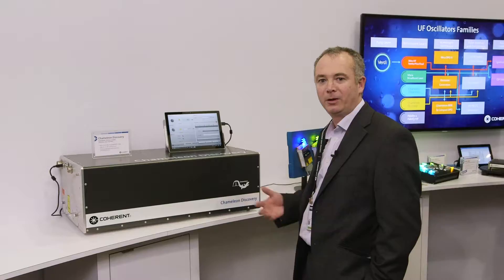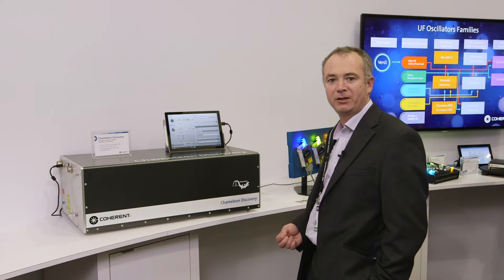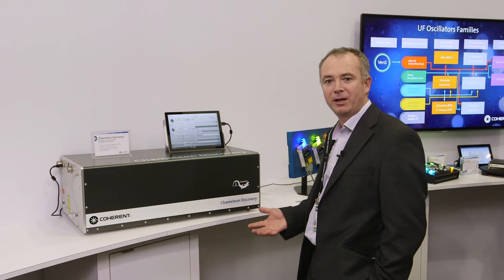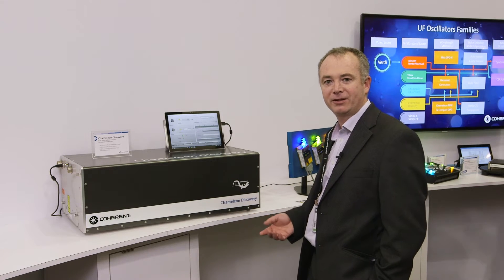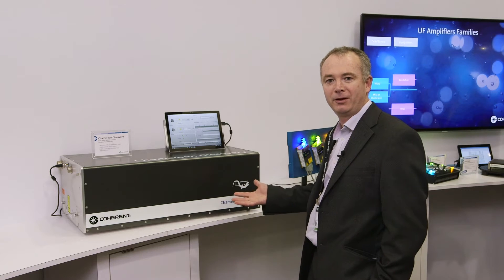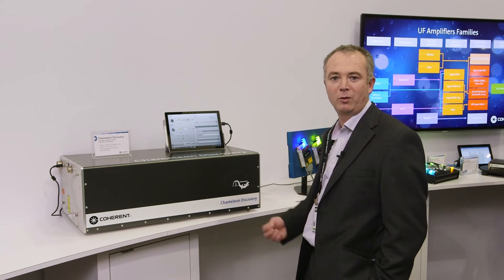The reaction from the market for the Chameleon Discovery has been phenomenal. We already have a great number of fantastic references in applications from optogenetics, label-free microscopy, neurophotonics, and disease research. We look forward to giving you any more information you may desire either through our website or through our worldwide sales channels.